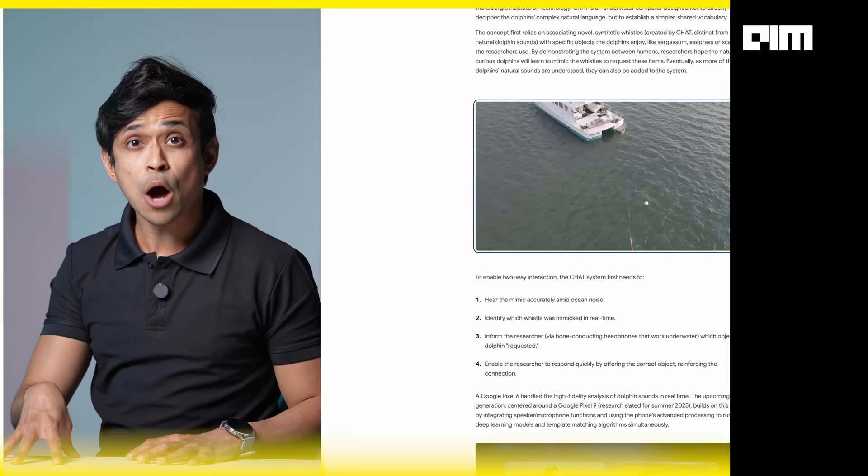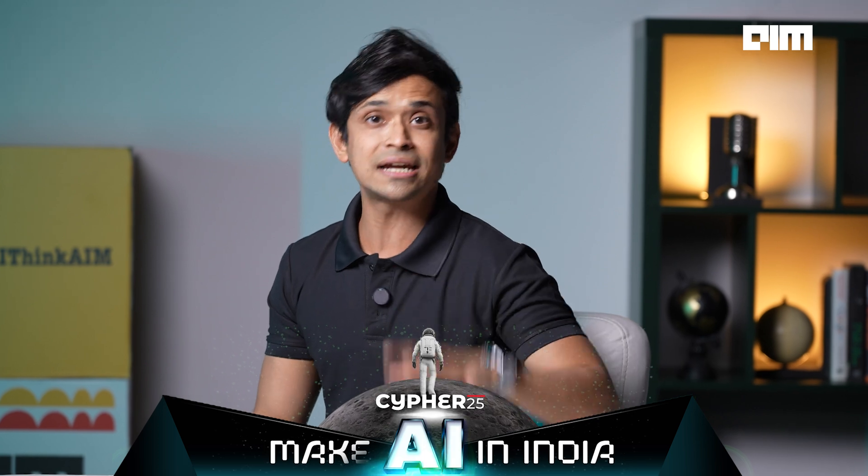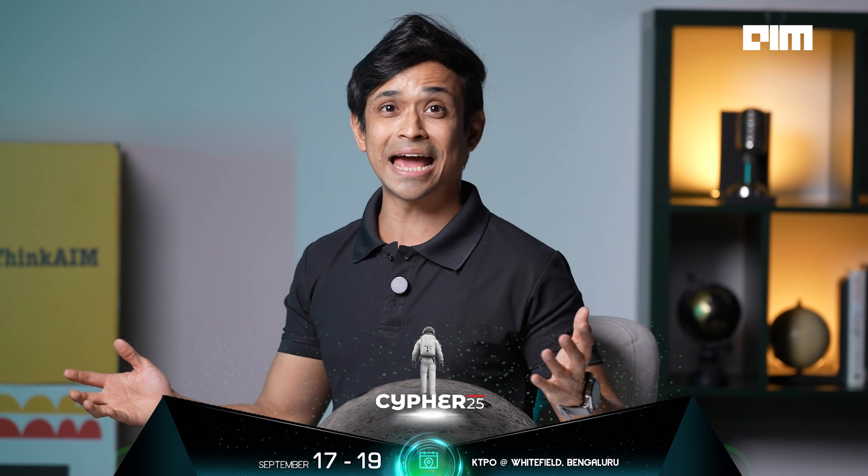We have spent decades listening to the ocean, but now with models like Dolphin Gemma we might finally start understanding. From foundational AI models in the deep sea to GPTs decoding rodents and birds — a new era is here. The next time you hear a dolphin chirp, it might just be saying hello.